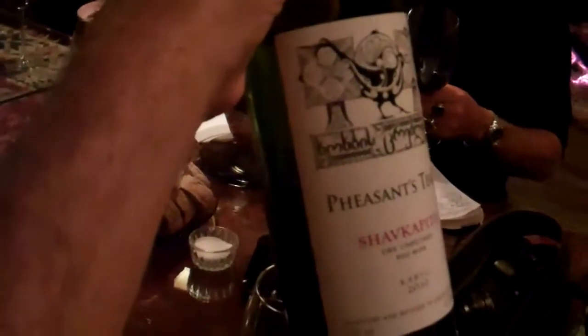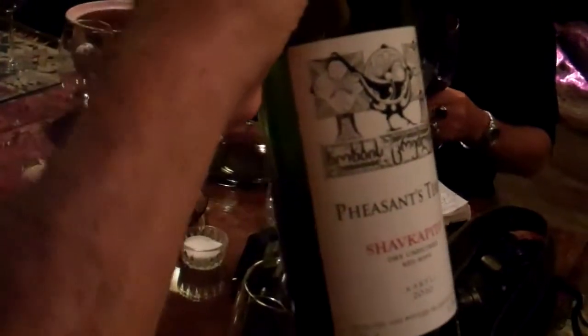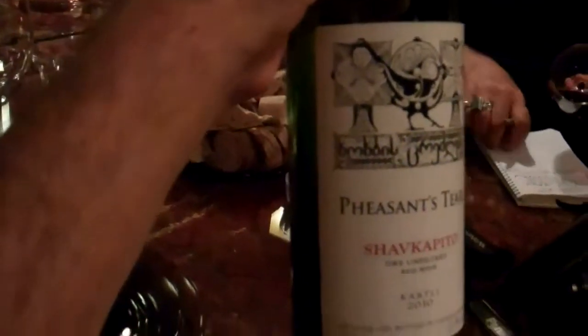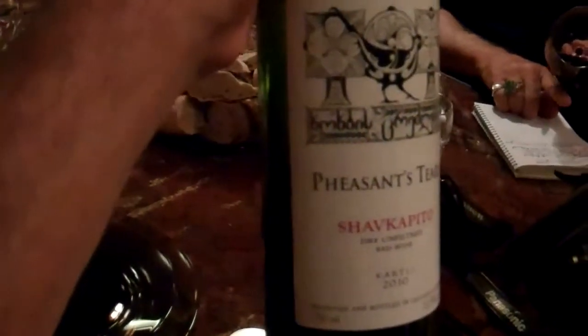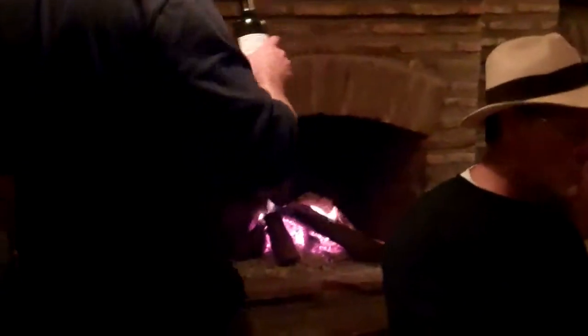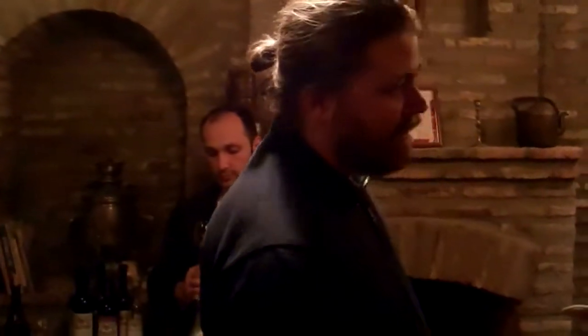The spelling is S-H-V-K-A-P-I-T-O. As for maceration — how long on the pumice, skins, and everything? Not long on this particular one, about ten days, maybe maximum two weeks.